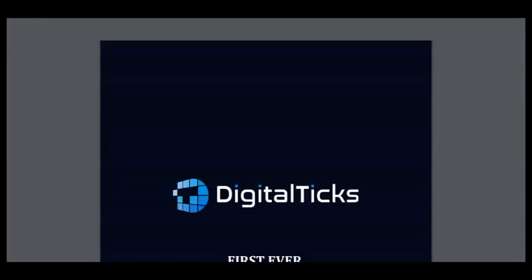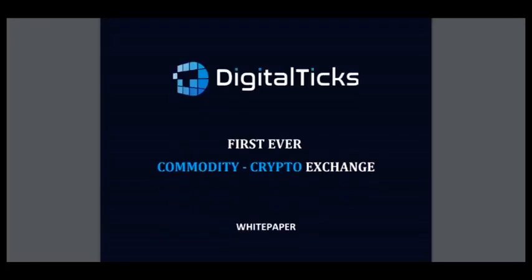Hello, this is Crypto Amiga and I like it, and this is part 2 about project DigitalTix.